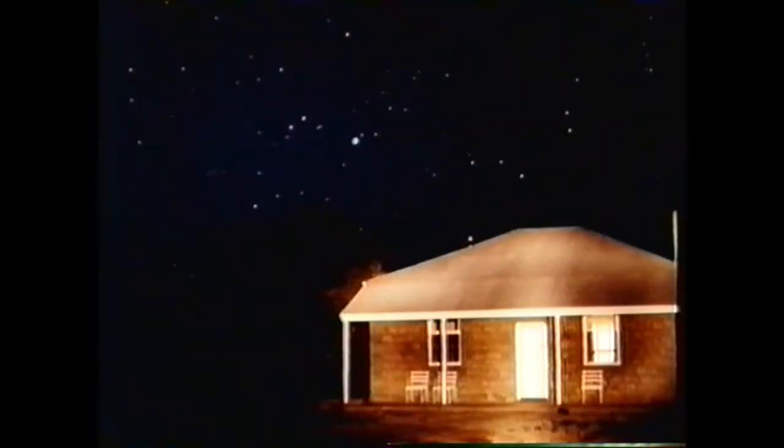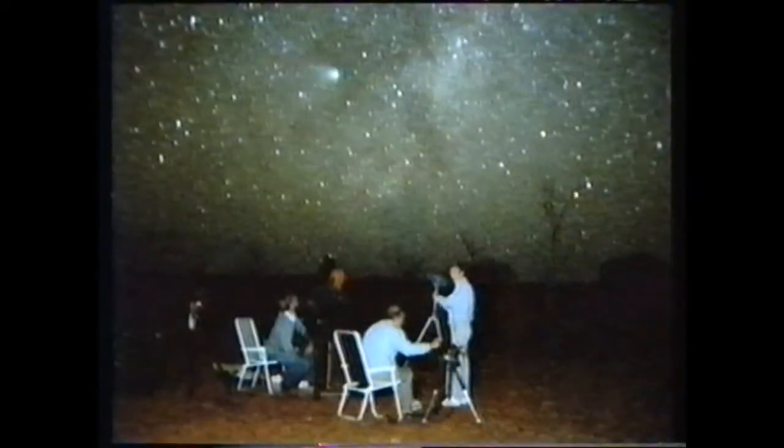A little house beneath the stars. The trick was to use a flashlight on the bungalow during a 30-second exposure. The same here — and in the sky at the top, Halley's Comet.